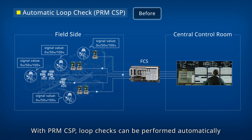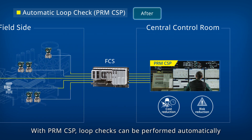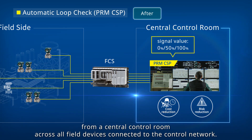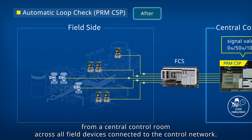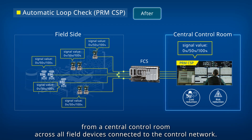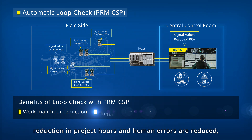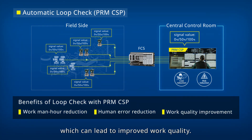With PRM-CSP, loop checks can be performed automatically from a central control room across all field devices connected to the control network. By streamlining the loop checking process, project hours and human errors are reduced, which can lead to improved work quality.